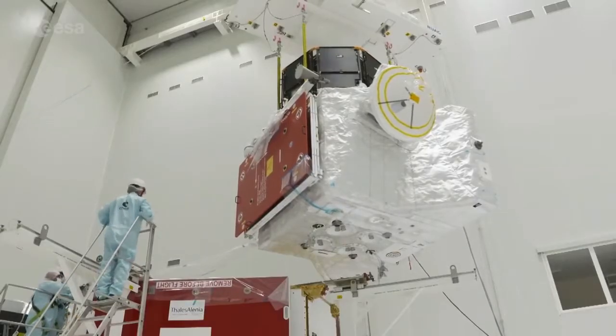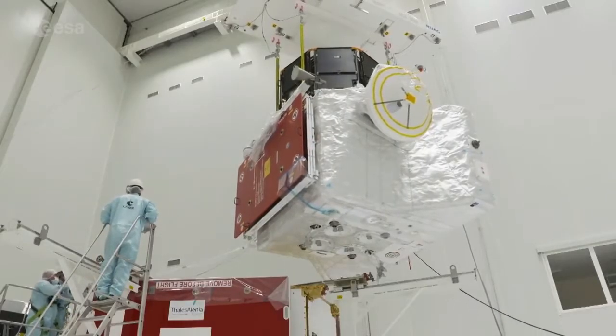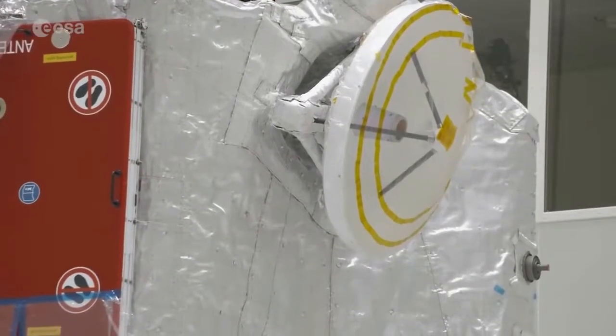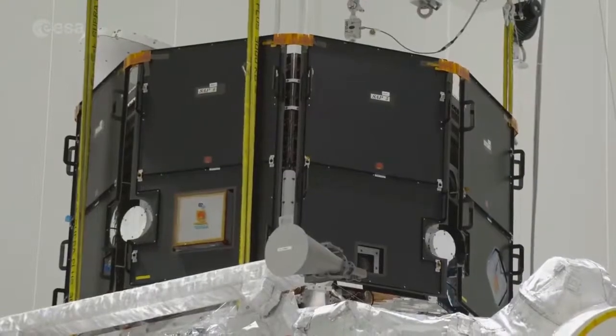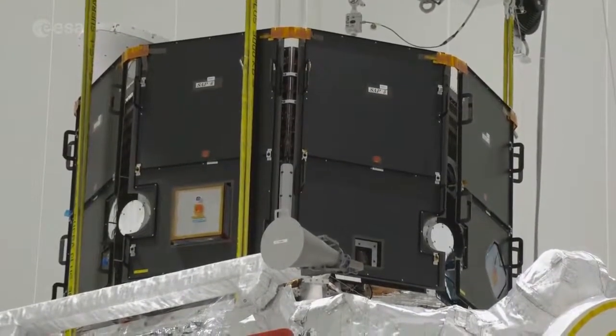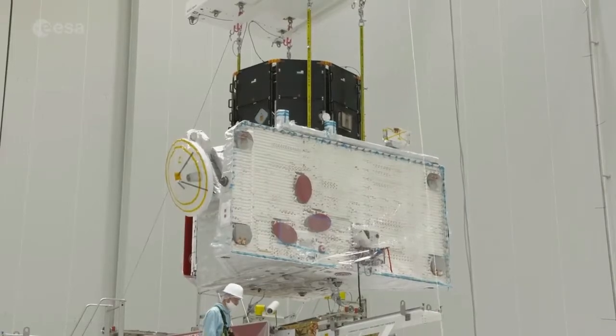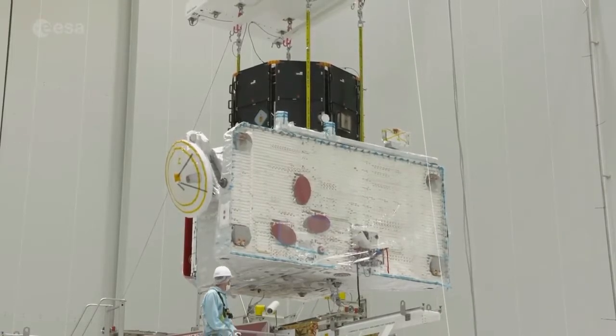Fueled and almost ready to go, the final assembly of the BepiColombo mission to Mercury. A collaboration between ESA and the Japanese space agency JAXA, BepiColombo consists of two scientific orbiters, a transfer module to propel them to Mercury, and a sunshield.